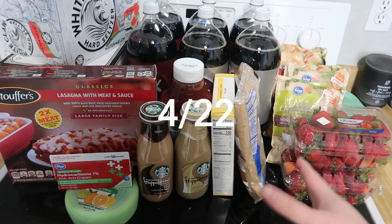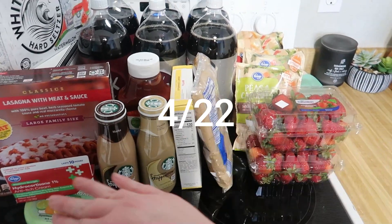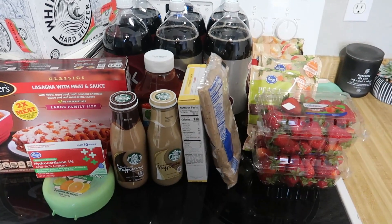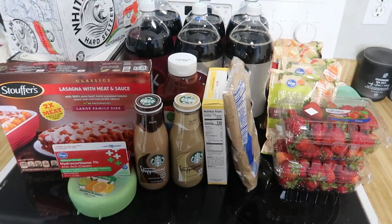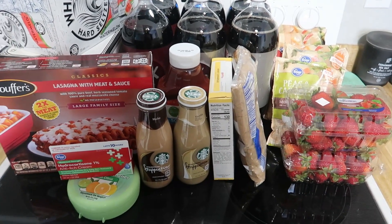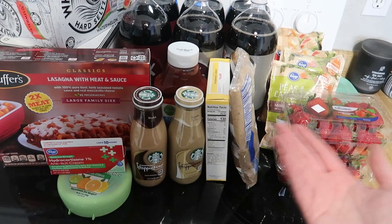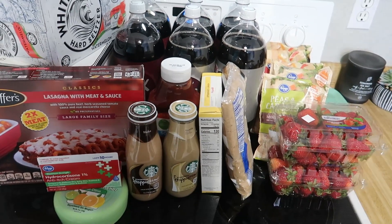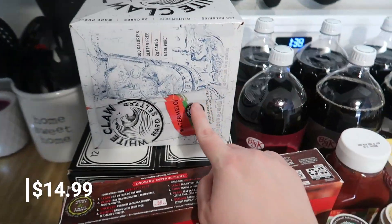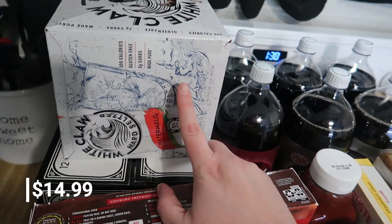Now here's my Fry's haul — I just got back. We didn't need a ton, and some of this wasn't even on my list. I still haven't done the meal plan yet but hope to do it today or tomorrow.